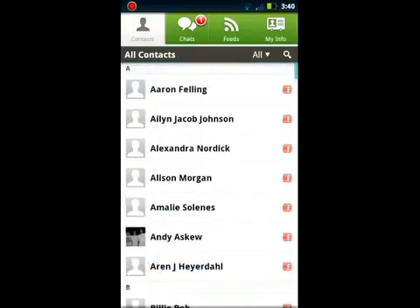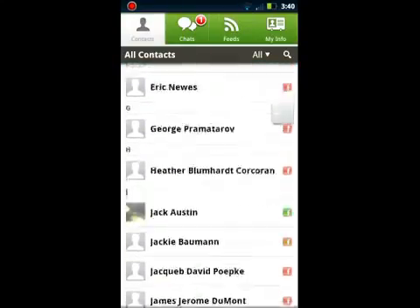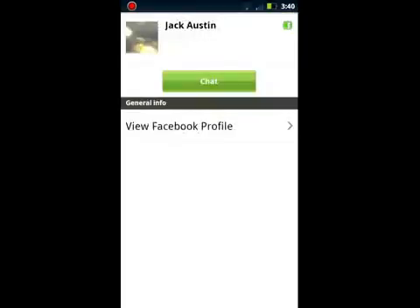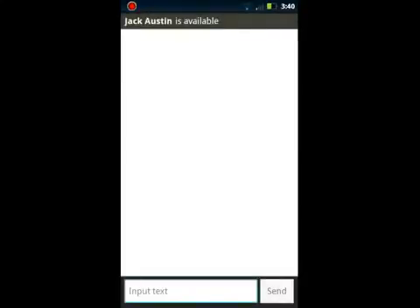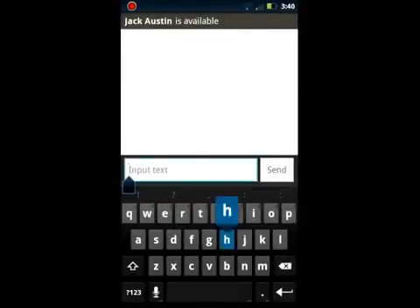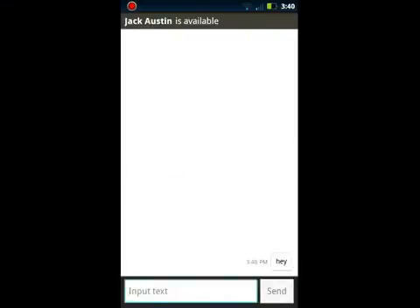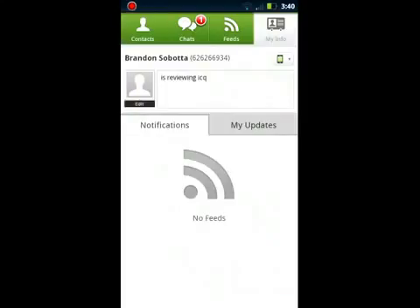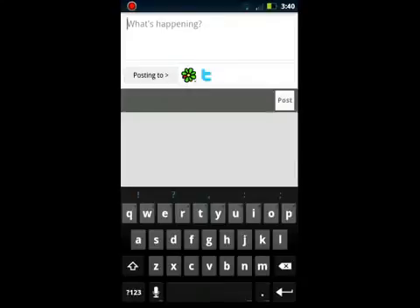Otherwise, it's pretty straightforward. You go like this — chat — and there you go. That's chat. That goes right to your Facebook feed. Also, here's posts and status. I just did that a little while ago.